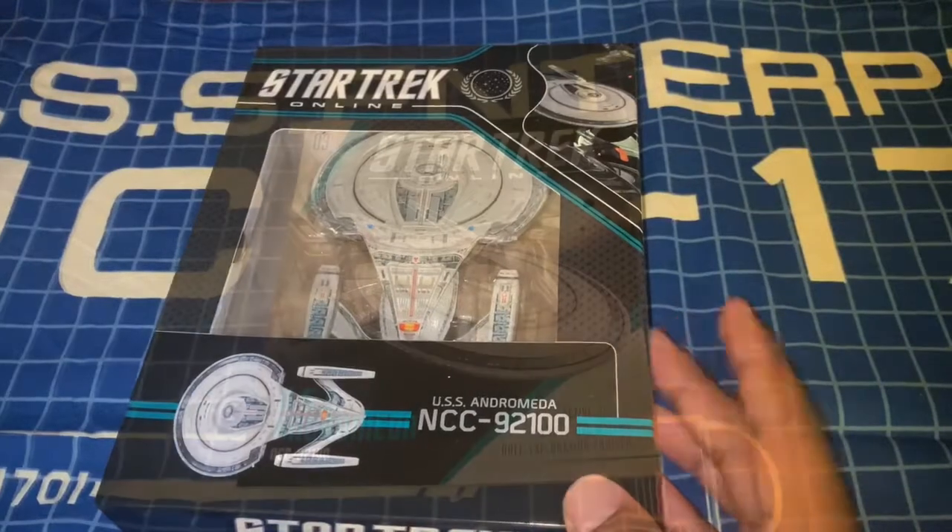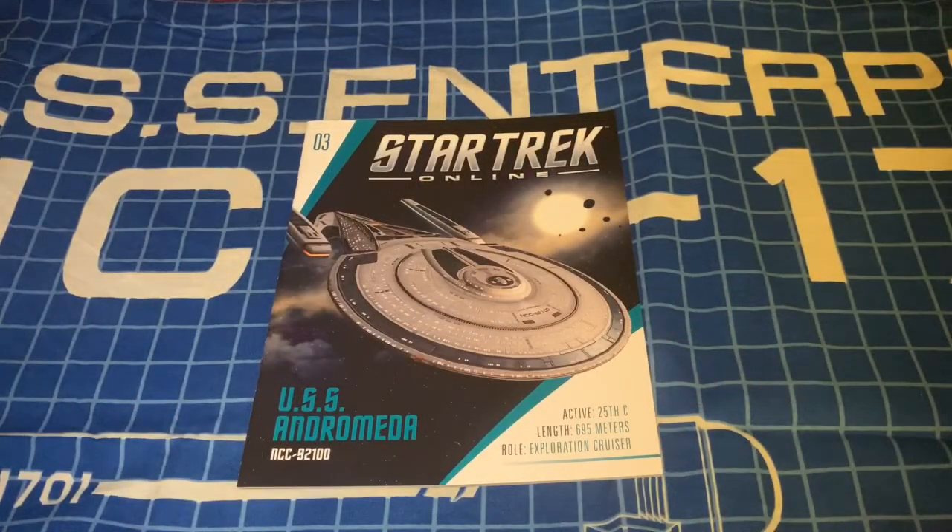Here we have the magazine for issue number three of the Star Trek Online starships collection — the USS Andromeda NCC-92100 — with a neat-looking image of the ship on the cover. Bear in mind that none of these ships actually appeared on screen in any episode or movie; this was strictly from the game only. All images inside this magazine will be concept art or screencaps from the game itself. The ship was active in the 25th century, is 695 meters long, and its role is as an exploration cruiser.